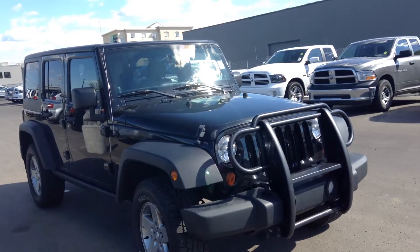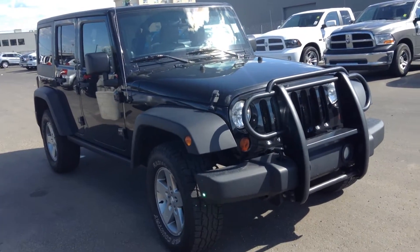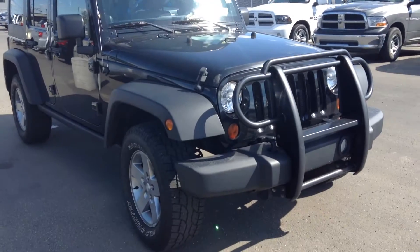Hey Simon, this is Jordan from Londonderry Dodge and this is the 2011 Jeep Wrangler Rubicon that I was telling you about.